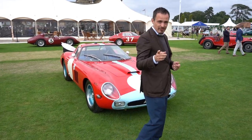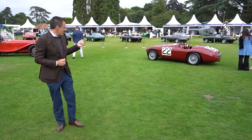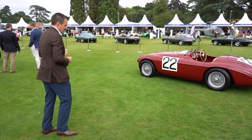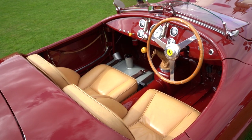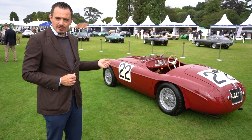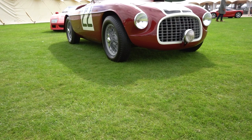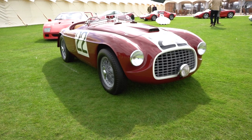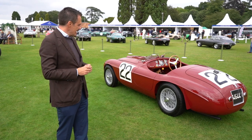One car we definitely need to finish with is the 166 Barchetta — a double Le Mans winner, which is very special. It was the first Ferrari to ever win Le Mans, with Luigi Chinetti, who from memory drove something like 23 of the 24 hours himself. A very special car and an absolute piece of Ferrari history. It may not be the holy grail, but it is super special and deserves to be in pole position.